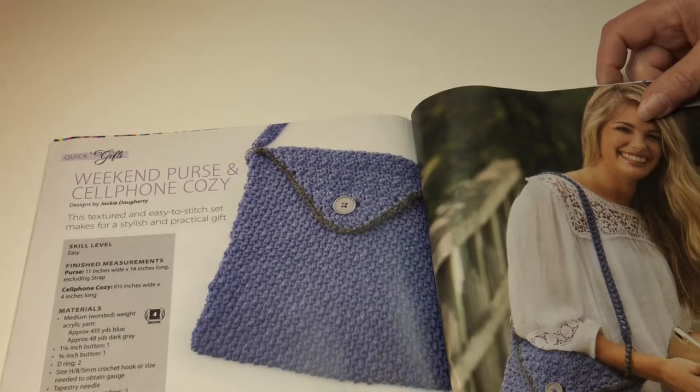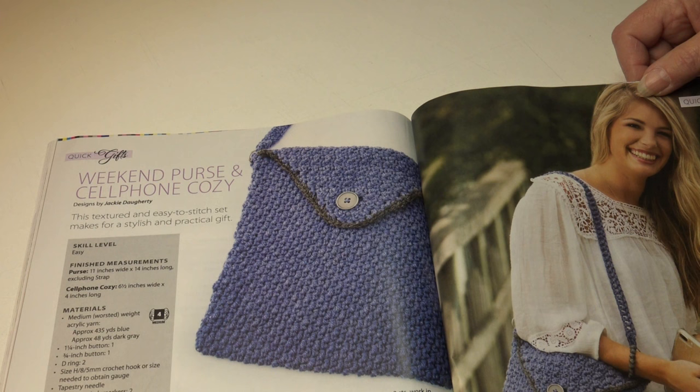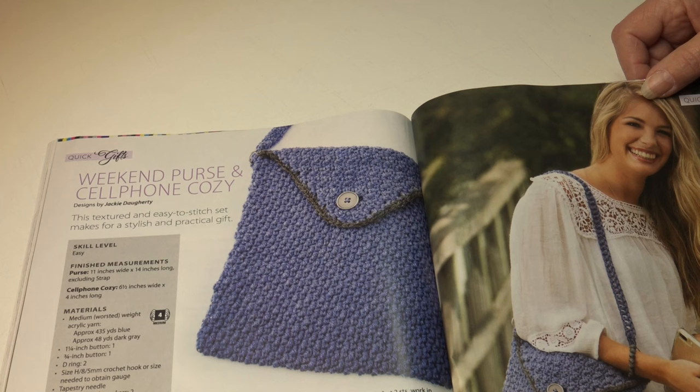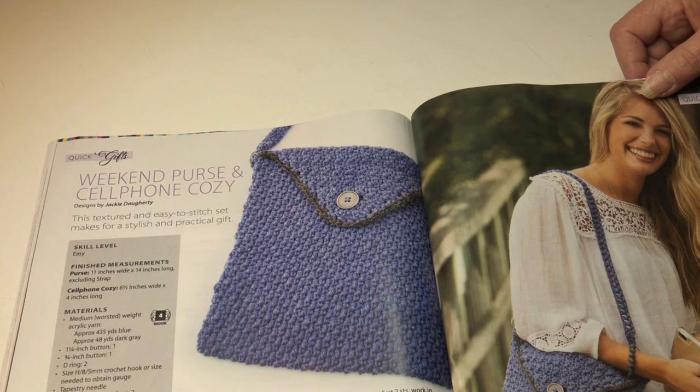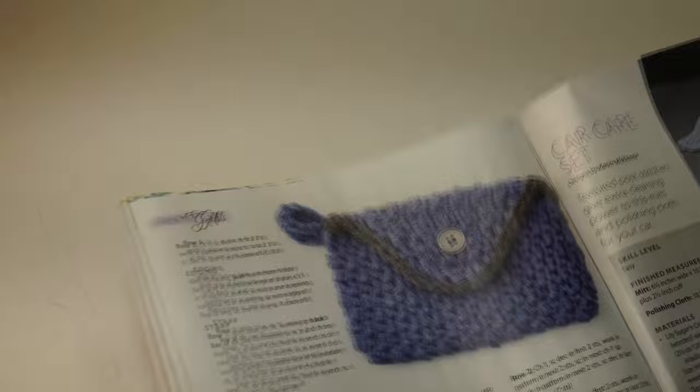Then we have the weekend purse and cell phone cozy. This textured and easy-to-stitch set makes a very stylish and practical gift. It's an easy skill level. The purse is 11 inches wide by 14 inches long excluding the strap, and the cell phone cozy is six and a half inches wide by four inches long. Here's a photo of the purse and the cell phone cozy, and another up-close look at the cell phone cozy.